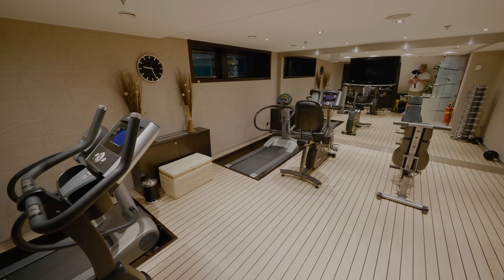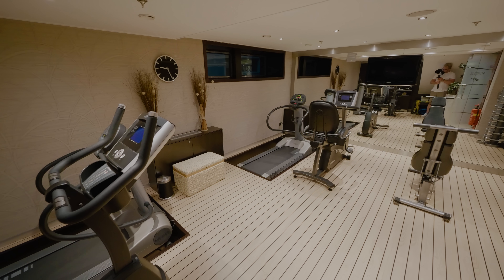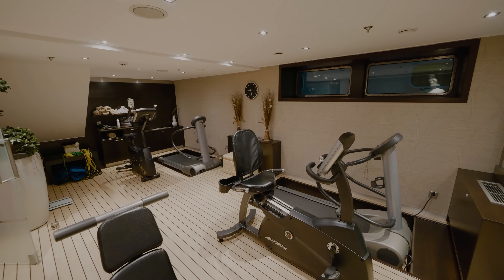Down just one deck you'll find a small fitness room and gym. With a maximum of 166 passengers, this ship is very spacious and easy to navigate.